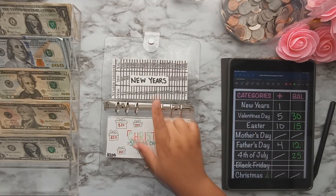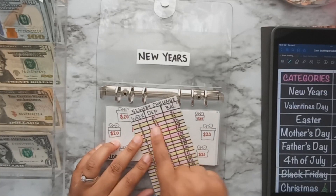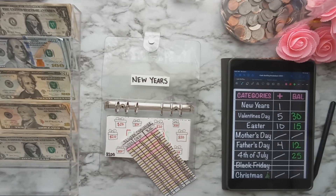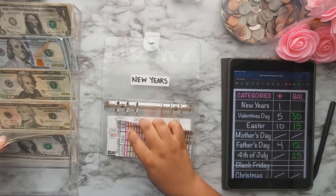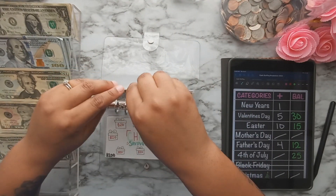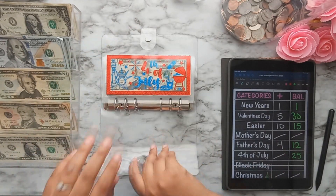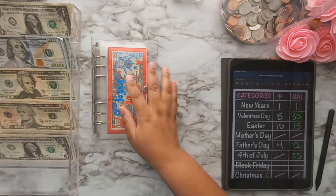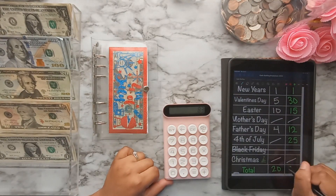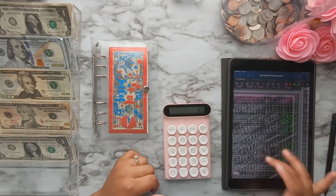The last one is New Year's, which I'll always be stuffing every week because it's the 52-week challenge — so that gets $1. I'll go ahead and color that in. One dollar in New Year's. That's it for my holidays binder — calculating the total, we have $83 saved in holidays.